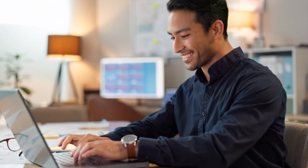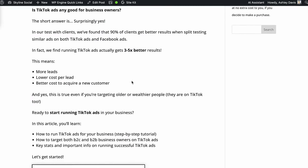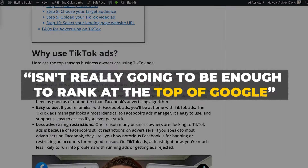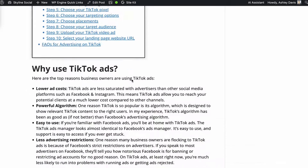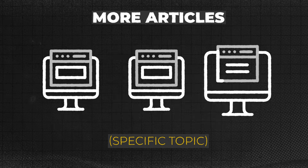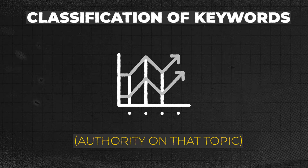Before you get too excited and start creating one or two articles like this, just creating one or two or three articles isn't really going to be enough to rank at the top of Google. This brings me to step two: monopolize your topic. The more articles you create on a specific topic, the more Google will think that you are an authority on that topic.